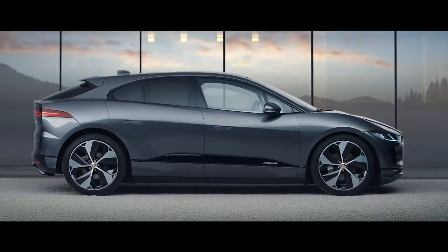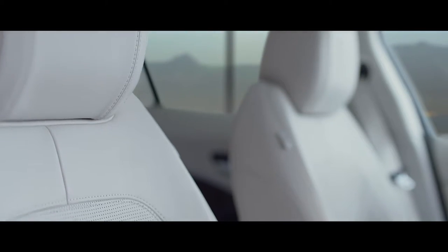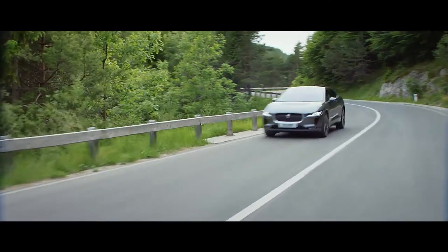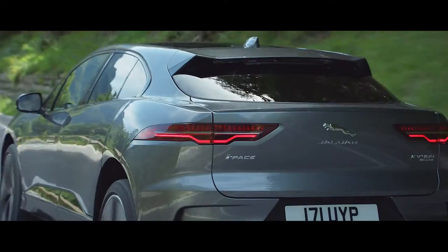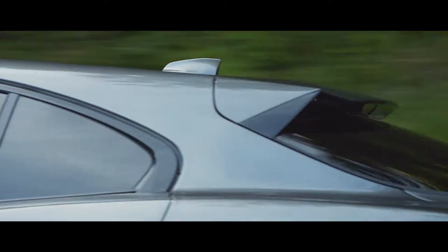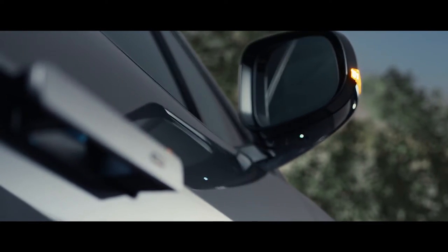In profile, the I-PACE has a long wheelbase relative to its overall length, which allowed us to move the front seats forward. The cab-forward design contrasts the squared-off tail, again optimizing aerodynamics. Flush door handles preserve the clean lines of the exterior.